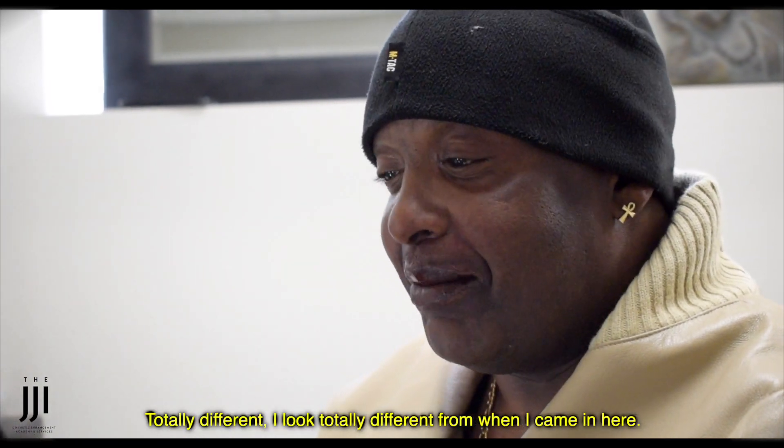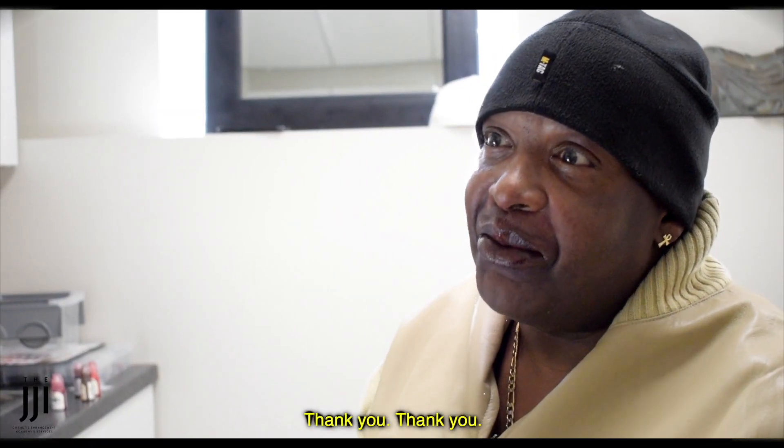Wow. Totally different. I look totally different from when I came in. Thank you. Thank you.